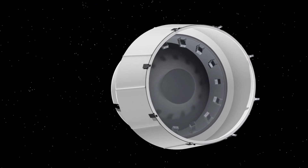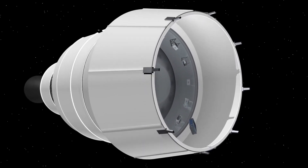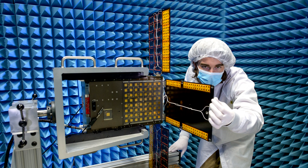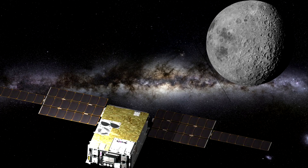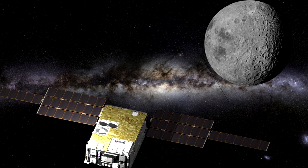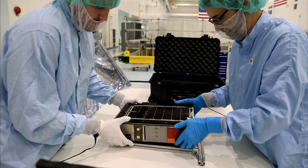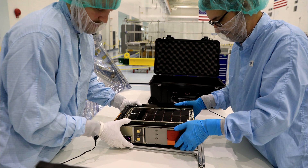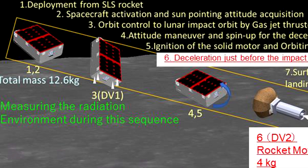Of the 10 cubesats that were released, only half are working without any problems. ArgoMoon has already sent photos of the Earth and the Moon. BioSentinel will study the effects of cosmic radiation on yeast. Equuleus' mission is to monitor the impacts of cosmic rocks on the surface of the Moon. LunaH-Map will focus on the spatial distribution of water on the lunar surface. Omotenashi will even attempt to land on the Moon.